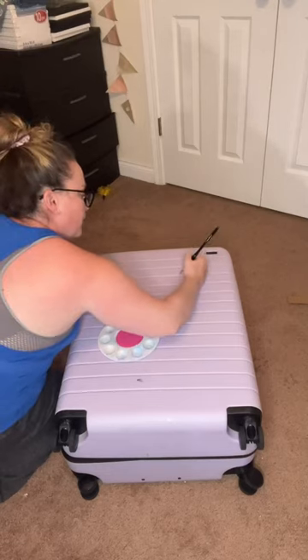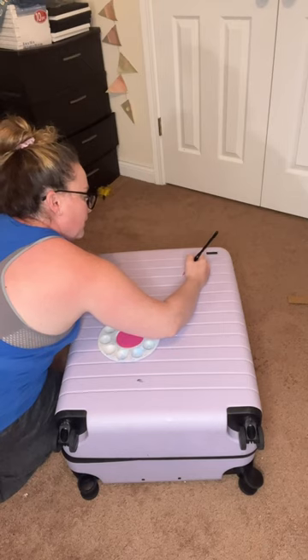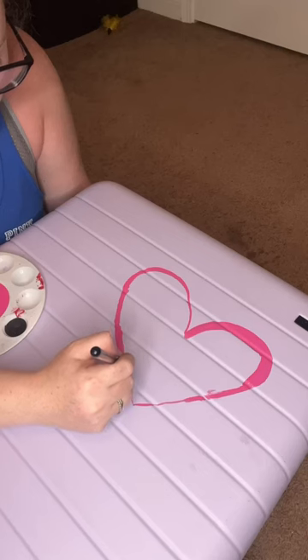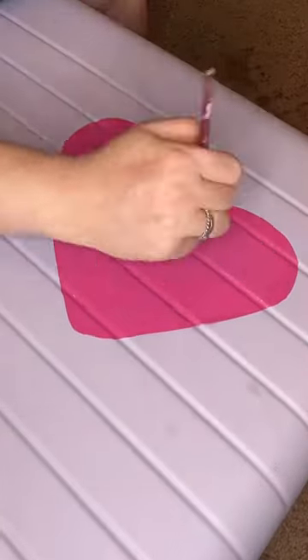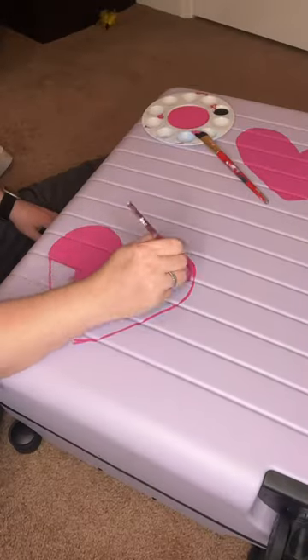My suitcase was dirty, so I decided to clean it. And then, once it was clean, I decided that I should probably paint it too. I started out by painting these hearts, and don't get me wrong, they came out super cute, but they just weren't doing it for me.